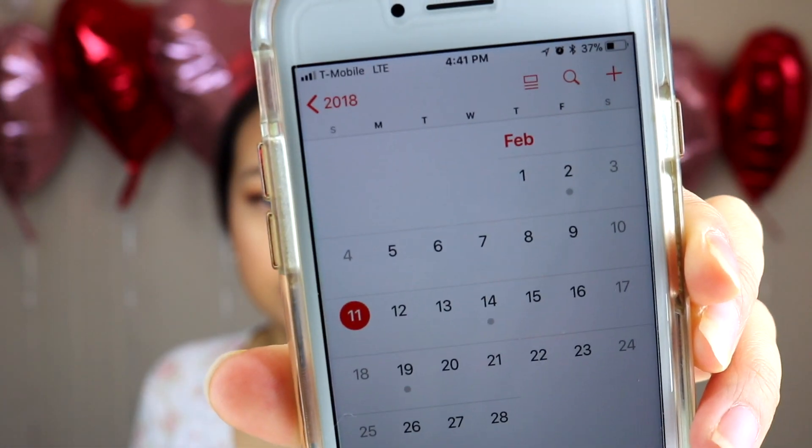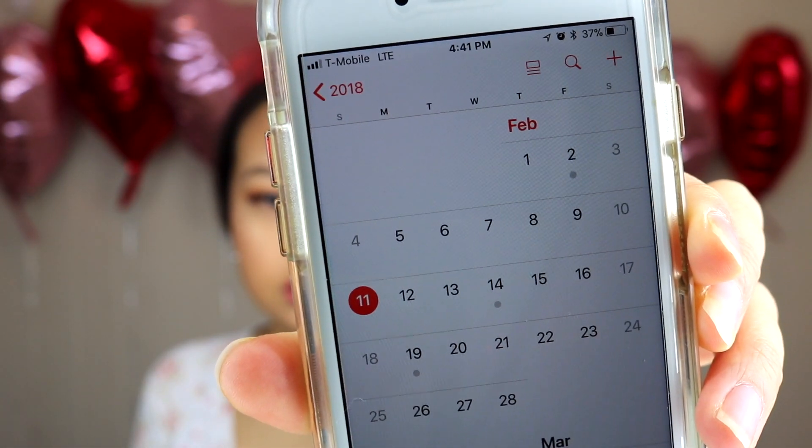I will keep you guys updated. So I'm back for my final review on Coco Shine's Natural Coconut Teeth Whitening. Today is February 11th, and I've been using the coconut powder for roughly a little over a month now. I've seen a very big difference.